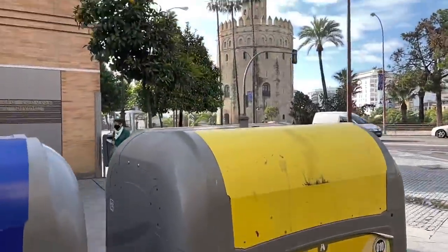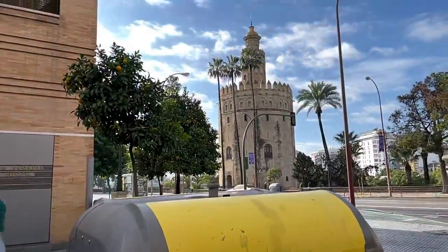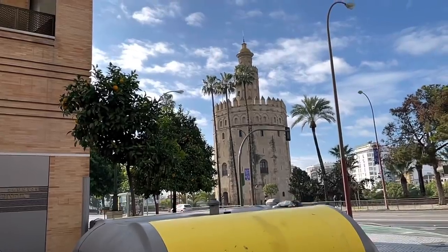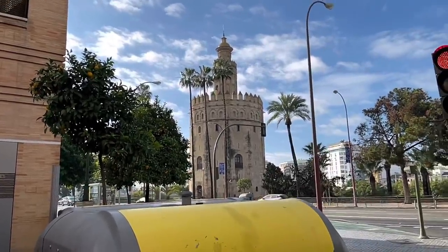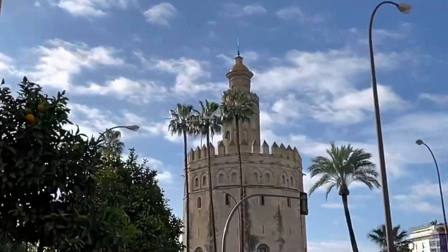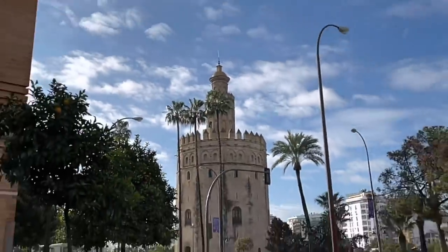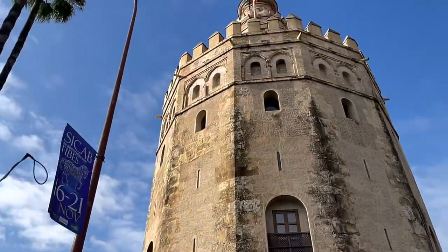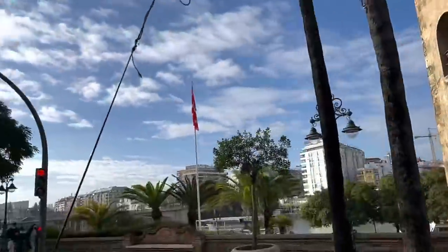From here I can see the Torre del Oro. The Torre del Oro, or Tower of Gold, is a tower from the 12th century located on the Guadalquivir River. At the time it was part of the Moorish city wall of Seville and once served as a storage place for gold and as a prison. Now it houses a small maritime museum.